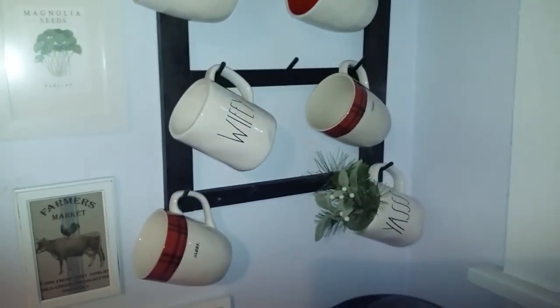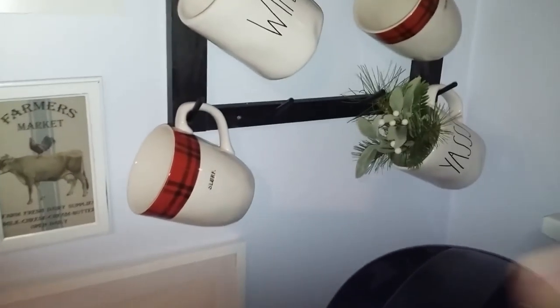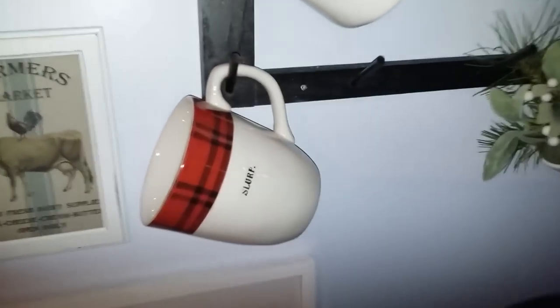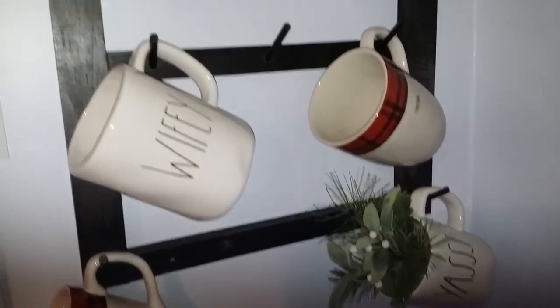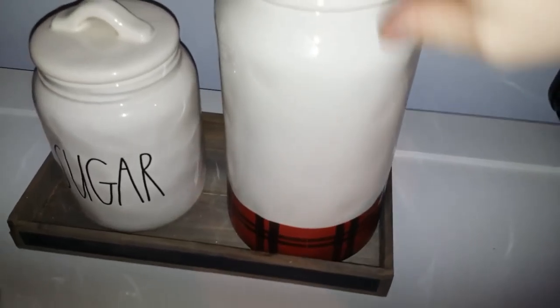My TJ Maxx has had a ton of really good Ray Dunn mugs lately. I got this set a little bit ago — probably a month — and forgot to show you guys. It's the one with plaid on top. My mom actually found it in the store for me and texted me to ask if I wanted it. It's four cups, and she also found a container — the other side says 'snacks' but I wanted it plain so I turned it backwards.